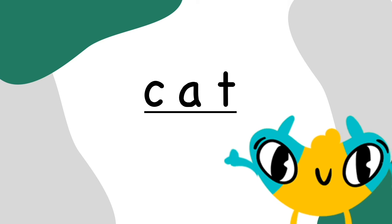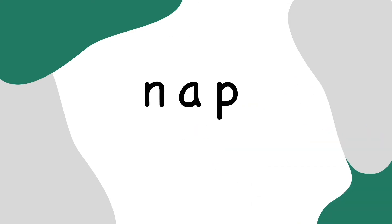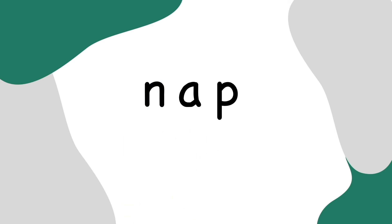Can you talk our friends through another word? Yes, I got this. I start by covering up the first letter. Then I read what's left over. Ap. It spells ap. Next, I uncover the first letter and put it all together. Nap. The word is nap.